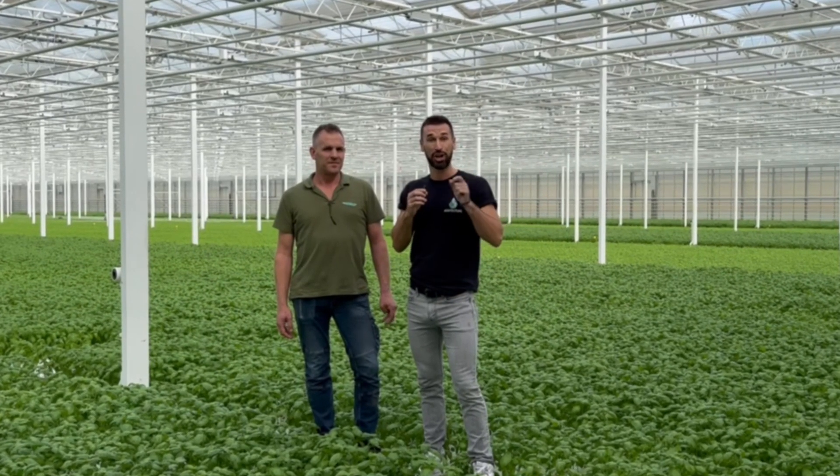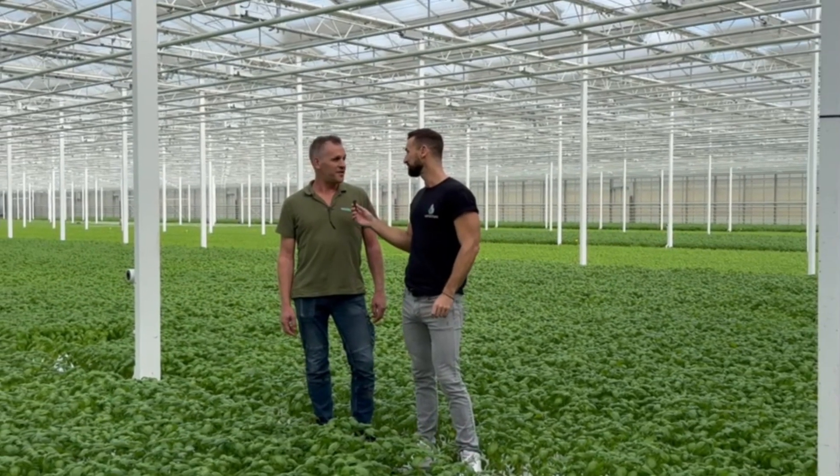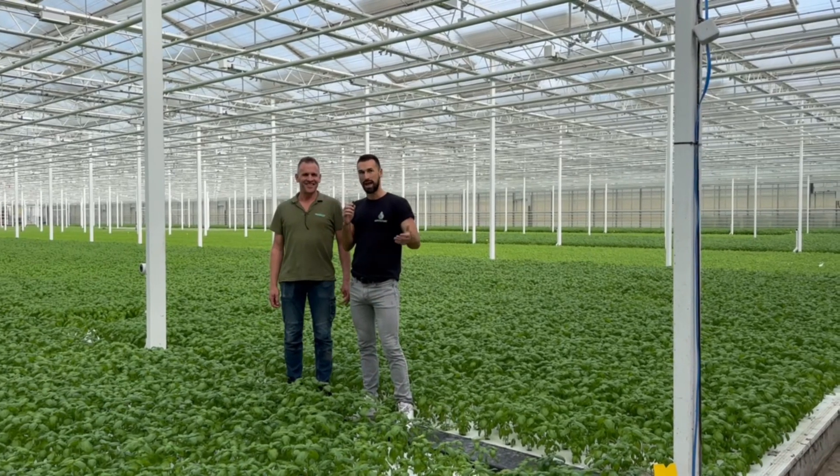Today I'm here at De Kreidener and I'm joined by Richard Smith who is the head crop grower here. How are you doing Richard? I'm fine, thank you. And you? I'm good. It's so good to be here in this massive facility.